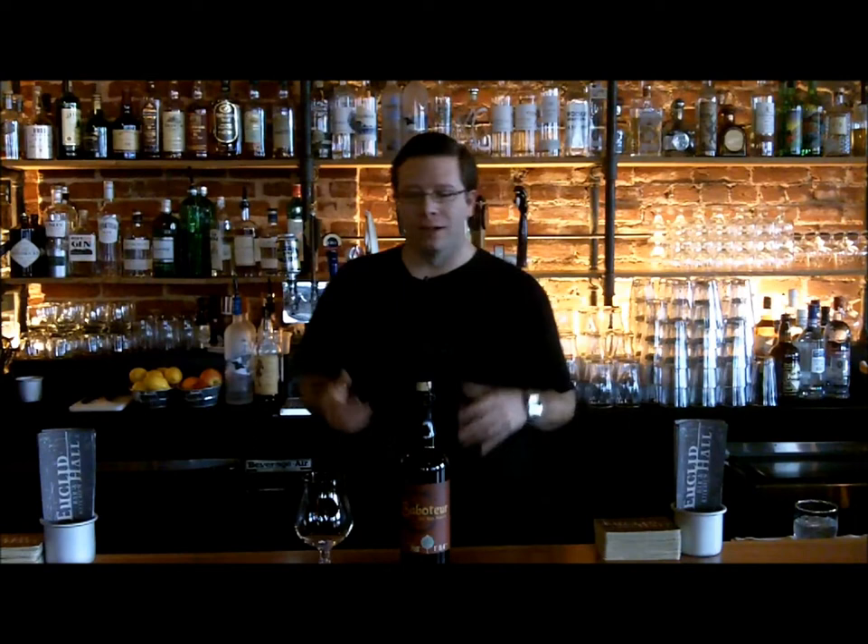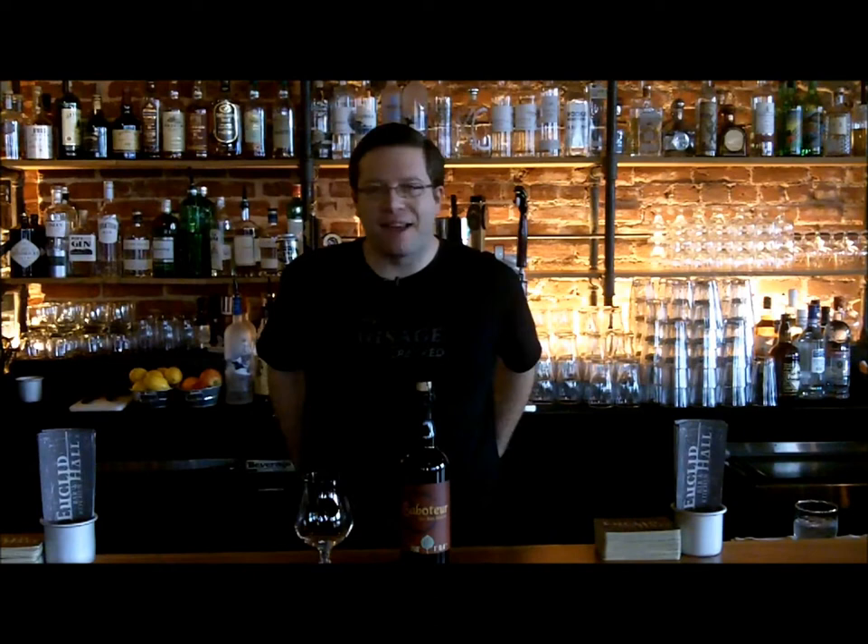It's a 10% American Wild Ale. It will actually pour very similar to an Oud Bruin from Belgium, just because it's a dark brown, robust, high alcohol sour. Cork and cage — this is my favorite beer that Odell does. They do a lot of fun stuff, but out of their single series reserve, this is the best in my personal opinion, and I am stoked to crack it open and share it with you.